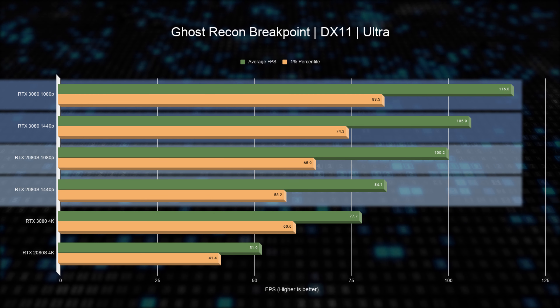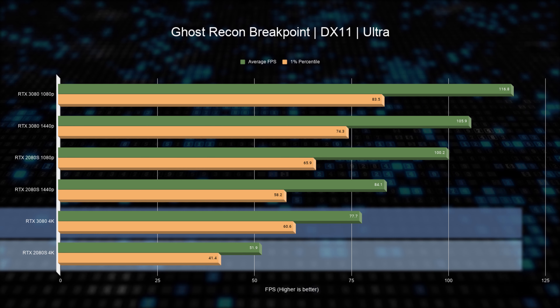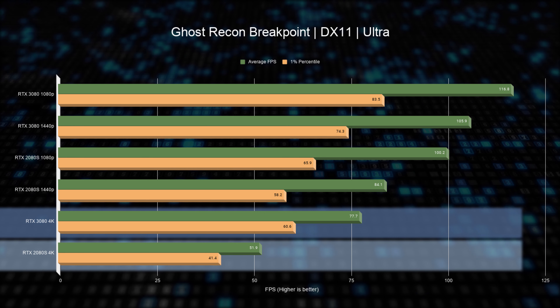In Ghost Recon Breakpoint using DirectX 11, improvements at both 1080p and 1440p are about 27%, and at 4K it's 46%. In this title, 4K gaming at 60 fps and above is becoming possible with the RTX 3080, though it's a little close to the line.